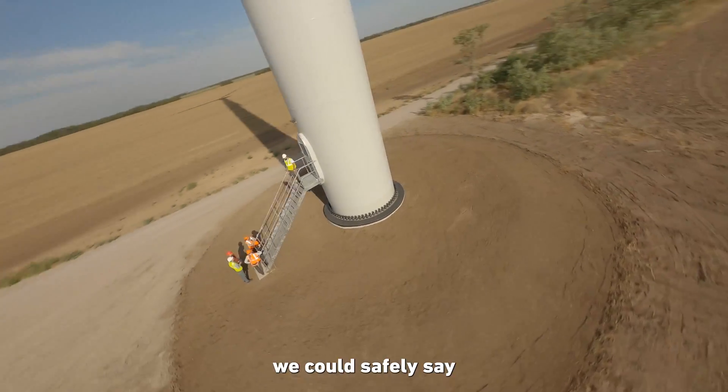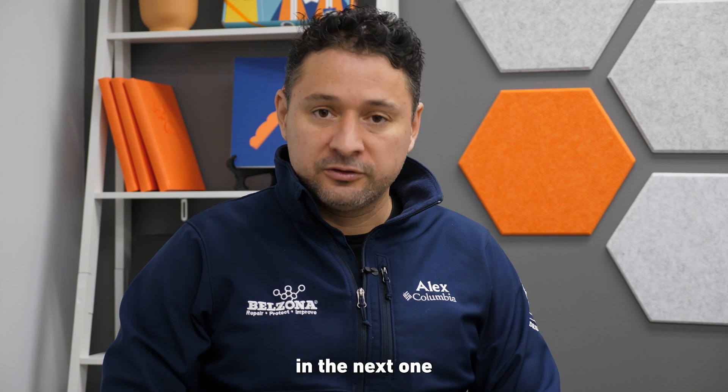With almost 70 years of experience, we can safely say that our coatings and composites have been carefully formulated to address the various issues in the wind power industry today. I hope you liked this video and we will see you in the next one.